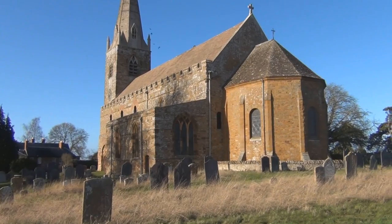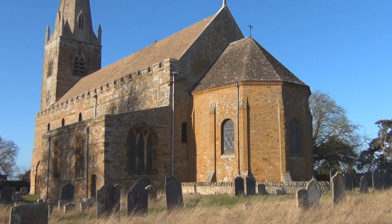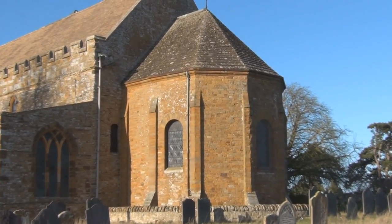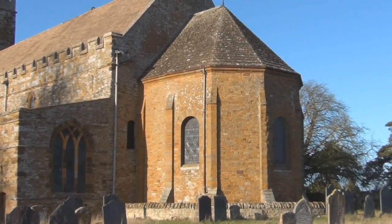One certainty is that since the original construction, this church has seen many changes with regard to its use, and architecturally it has been modified and adapted. Whatever the reason for its survival, we are fortunate to have such a fine example of Anglo-Saxon architecture at Brixworth.